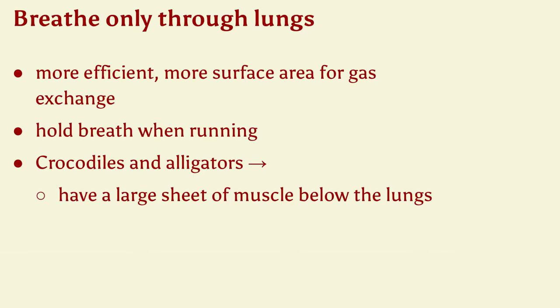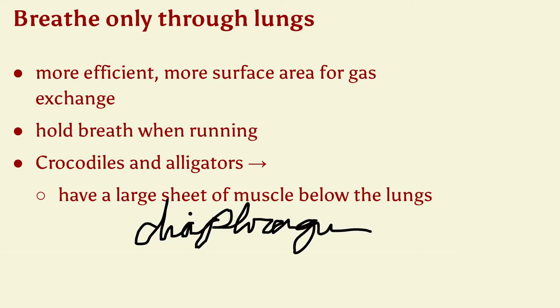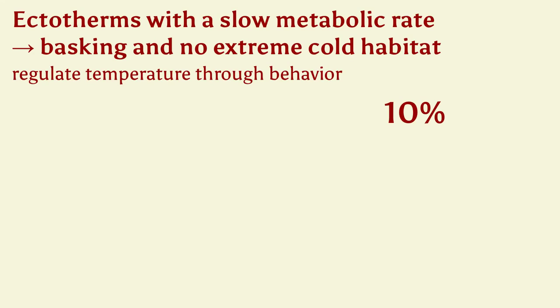Reptiles breathe only through lungs — more efficient, with more surface area for gas exchange. They also have to hold their breath when running. Crocodiles and alligators have a large sheet of muscle below the lungs — a diaphragm — in their chest cavity. As ectotherms, they get their heat from their environment and have a very slow metabolic rate, so they must bask to help regulate their temperature. This also means they cannot live in extreme cold habitats, though they can live in cold ones.